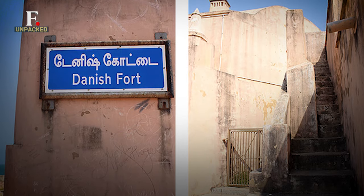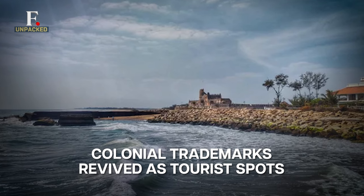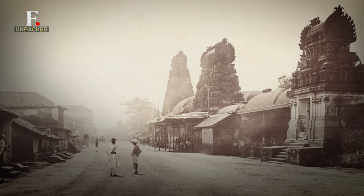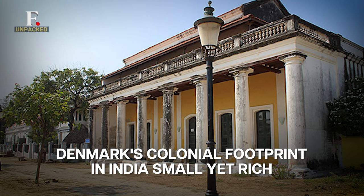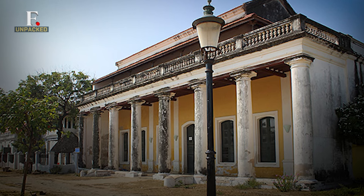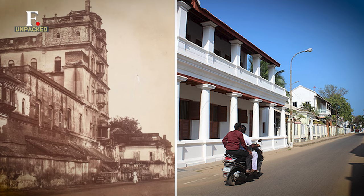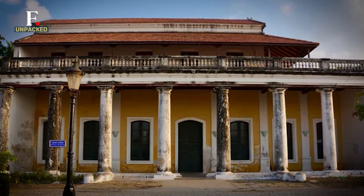Right next to the hotel is the Danish fort. Dansberg is still in good shape and has become a popular tourist spot. Denmark's colonial chapter in India was brief, yet rich. Trankabar has been declared a heritage town in India's Tamil Nadu, and Denmark's imprint has made it a popular tourist destination. Buildings that were once made by the Danish East India Company have been turned around, and some of them include a new maritime museum and a library.